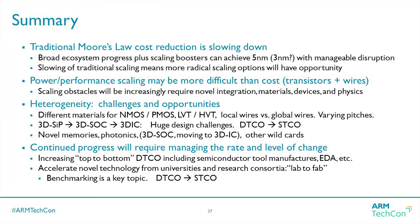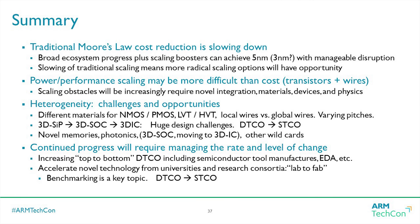In summary: yes, if you look at pitches and wafer cost, Moore's Law is a tough story going to five and three nanometers. But with scaling boosters, there's a lot of activity. We feel relatively confident we can make a rational five nanometer node — we don't know all the right answers but there are enough tools in the box. Three nanometers is a question mark; it's a more radical change and we have to evaluate whether changes will start to affect designers on power and performance — which is actually maybe even more challenging than cost.